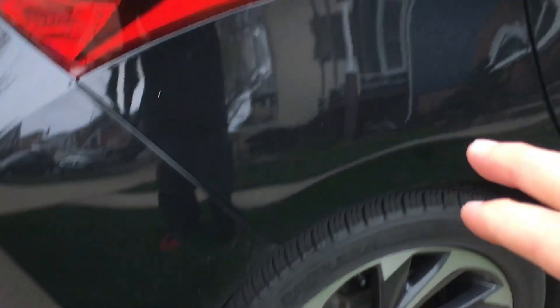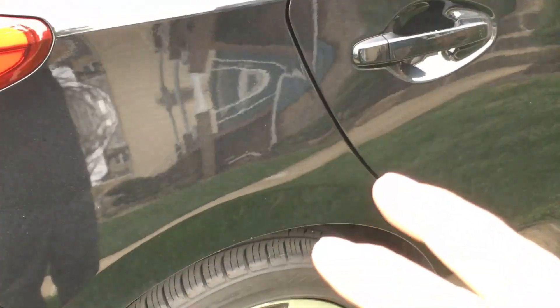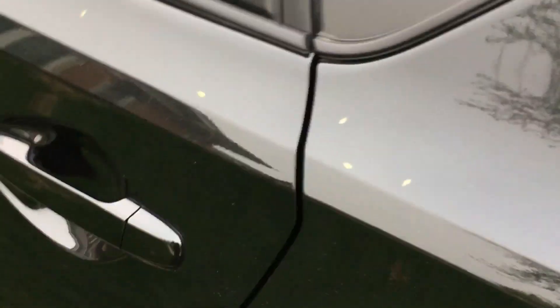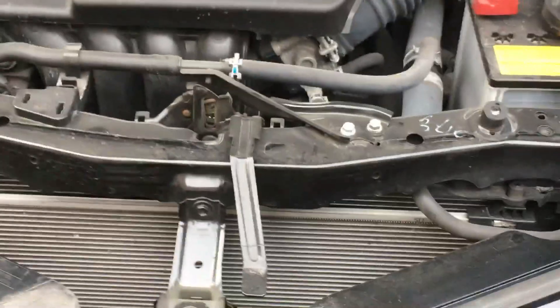They did a new bumper, repainted the rear bumper, the rear quarter panel, and the whole rail got painted. They also blended in the clear coat onto the rear door. They actually did a really good job — the car is dirty, but there's definitely less orange peel on this paint job compared to the factory paint job. Overall it looks like they did a good job, not sure if it was an out-of-the-gun finish or they actually compounded and polished it.